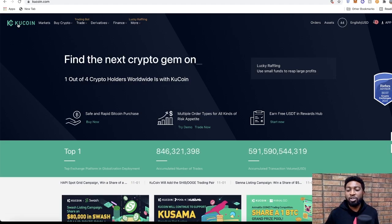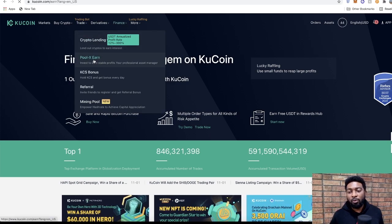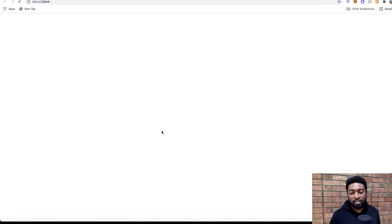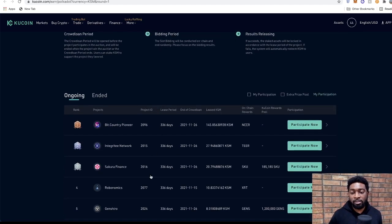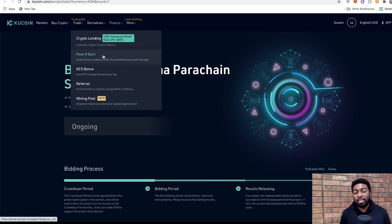If you visit KuCoin, for instance, from the Finance link you can see Pool X Earn. Clicking that leads to a page with access to the Polkadot ecosystem. At this point it's only showing Kusama parachain slot auctions, some of which are still ongoing. The Polkadot section is not yet live on the website and will be made available once the auctions go live on November 11th. You can buy Polkadot tokens and transfer them to the Pool X Earn wallet in anticipation of the crowd loan.